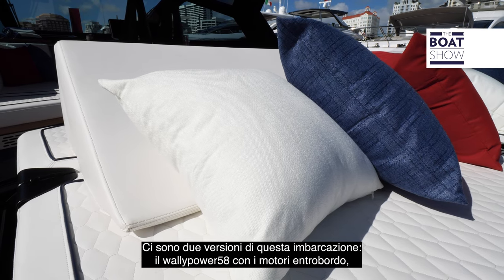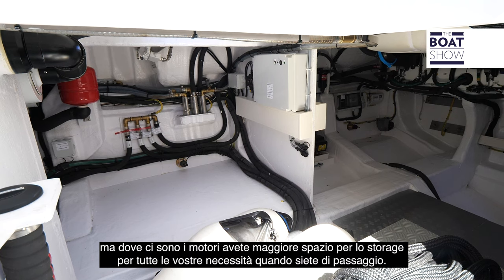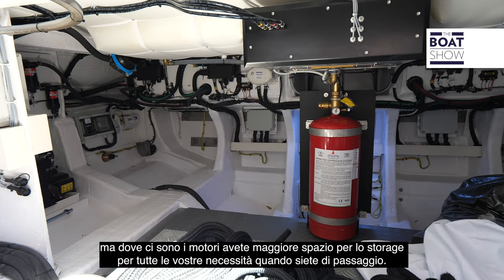There are two versions of this boat — the WALL-E Power 58, which is inboard, and this version, the 58X, which is the outboard version, so we gain a little extra space. The normal storage space right underneath is for your tender garage, maybe a sea bob or stand-up paddleboard, but where the engines are you have extra storage space for all those needs while you're under passage.